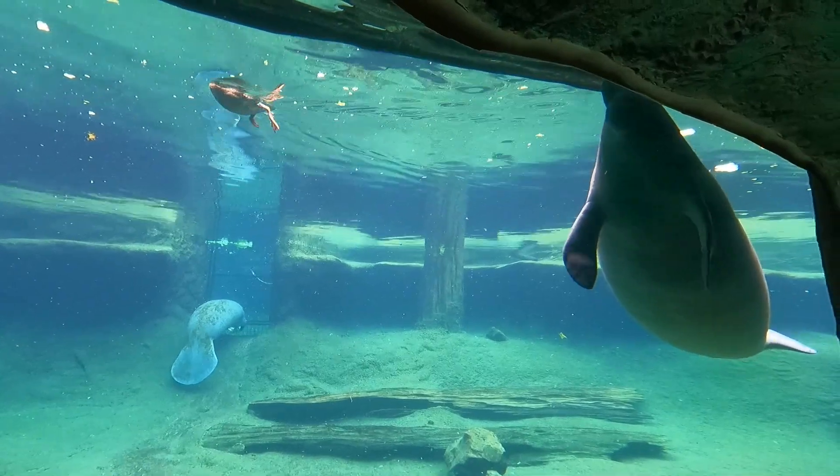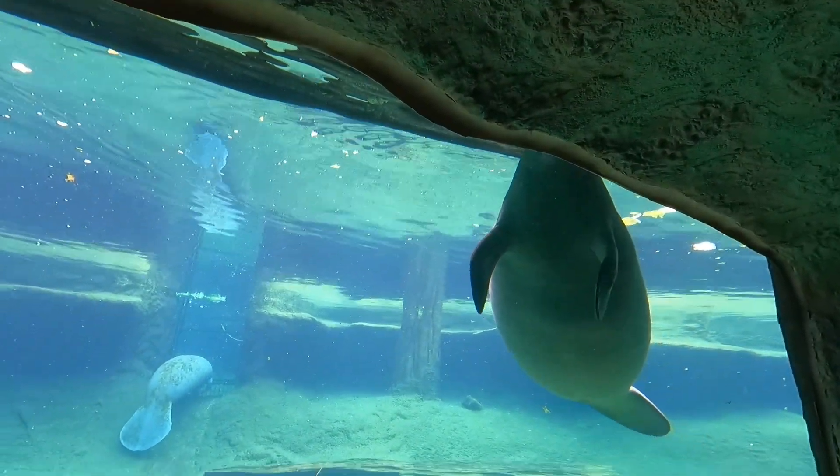Our family was so excited to see these manatees live — they are just such majestic creatures.